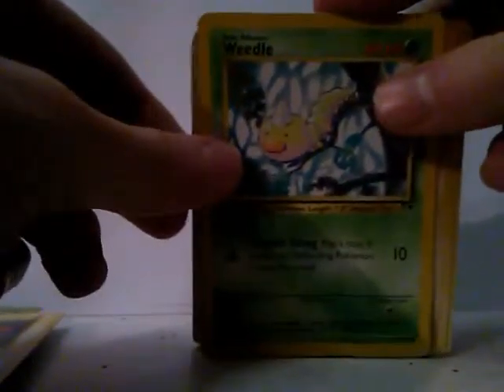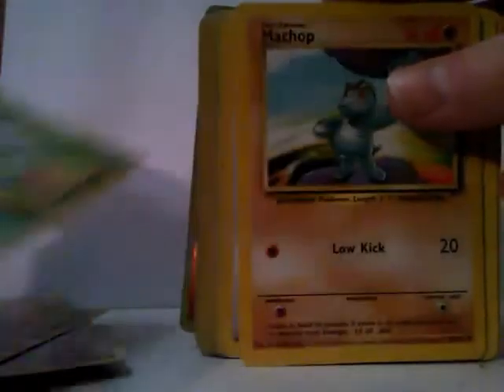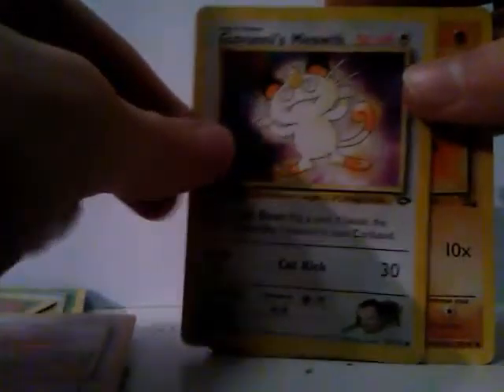Magnemite, Weedle, a Geodude Japanese style, a Jolteon Japanese style, Venomoth, Bulbasaur Japanese style, a Machop, Koga's Koffing, a regular Koffing, a Spearow, Giovanni's Meowth, a Geodude.